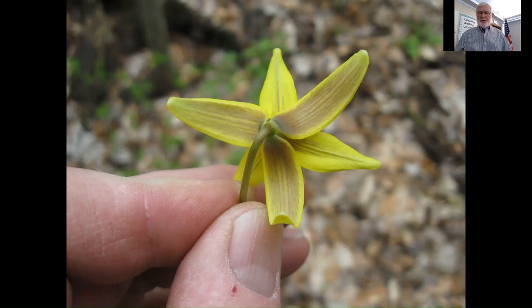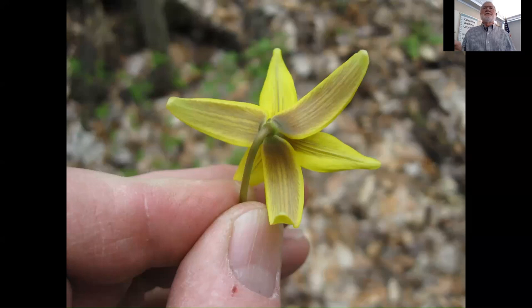Very common and very abundant. The trout lily leaves will die back — everything will die back after spring. It's a true spring ephemeral. That's why we call them ephemerals — because they come and go.